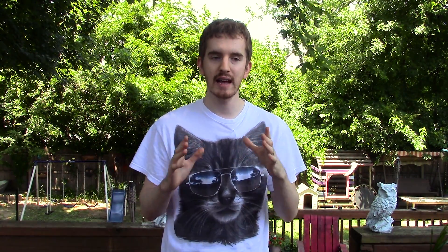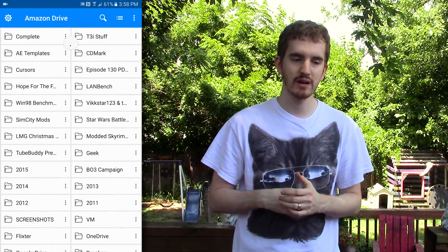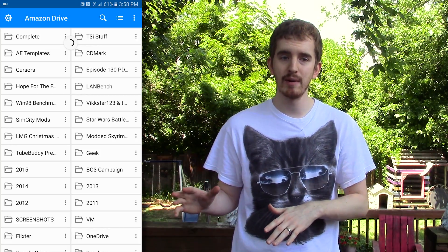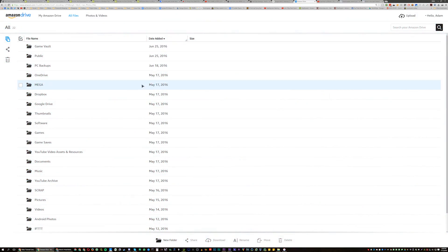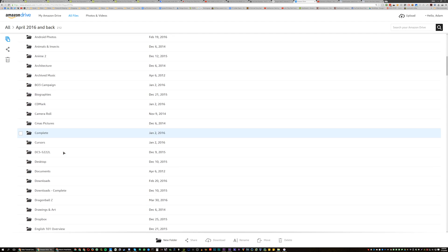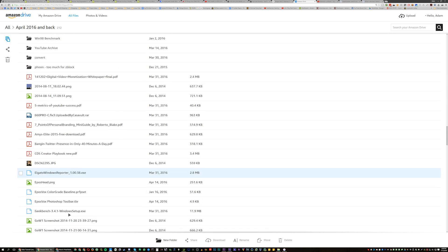When I started using their service back in November of 2015, the app was terrible. You could only upload files raw with no file organization — everything went straight to your root cloud directory, and any management had to be done on the web interface. As someone using it purely as a redundancy backup platform for my business, that was annoying. But a few months ago they added uploading to specific folders and a lot more organization options. The app was terrible when it first started, but they've improved it greatly, and I can only hope they'll continue to improve it.